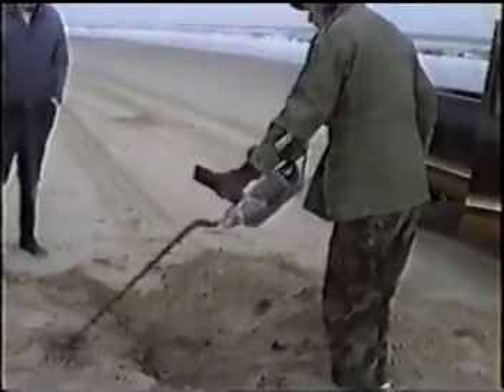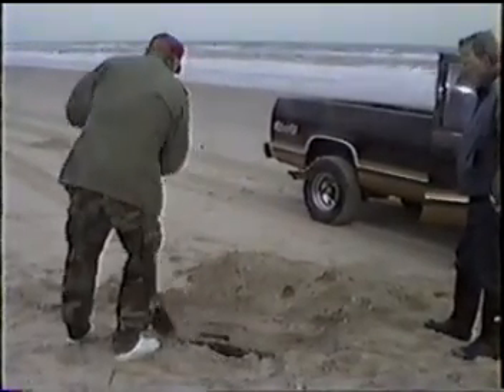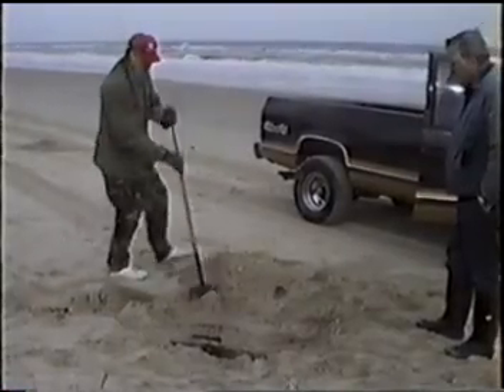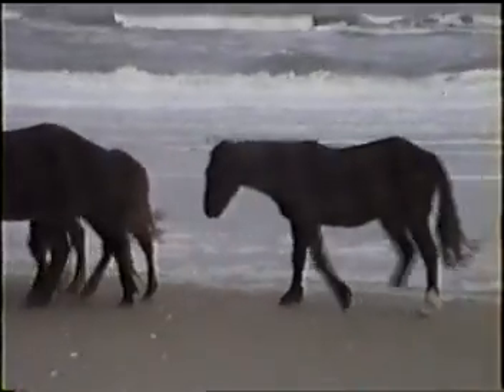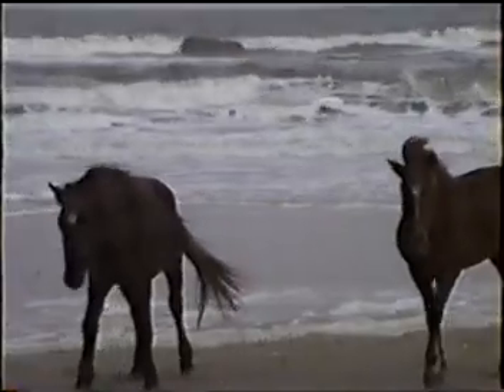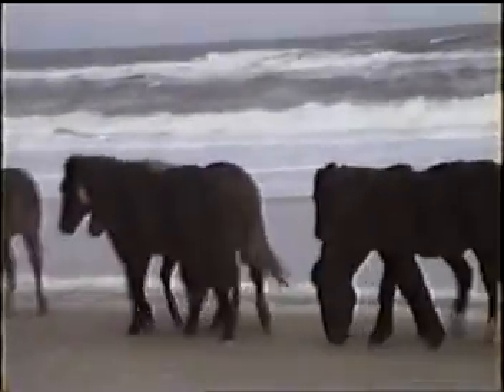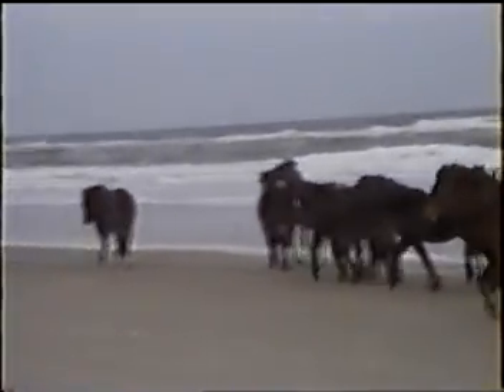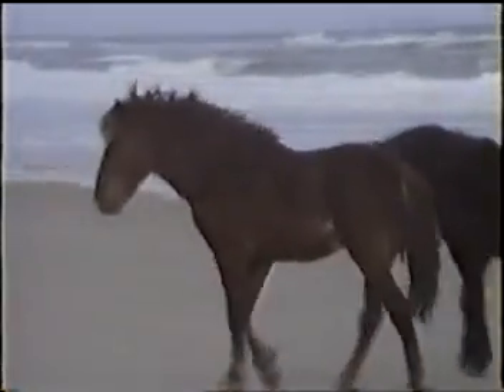These horses you're about to see walking down the beach are actually part of a wild herd of ponies that run the northern beaches of the Outer Banks. They've been on the beaches for years and nobody owns them. Many say these horses are descendants of the Spanish Mustangs brought over by the Spaniards years ago. There's been a big movement to get them impounded and into a protected area, because a lot of them run out onto the highways and get in the way of traffic — a couple have actually been killed. They're beautiful horses.